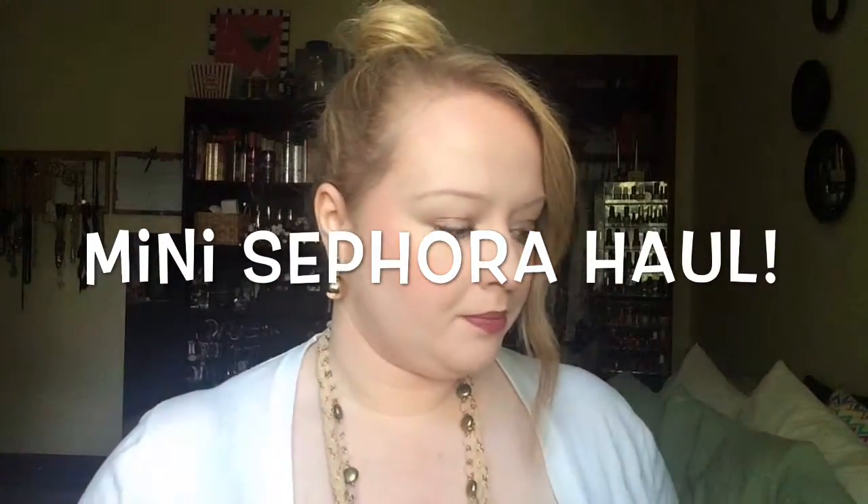Hey guys, I am coming at you with a little mini haul — just a few things I picked up from Sephora. Sorry about the lighting. Just two things that I wanted that recently came out, so let's get started.